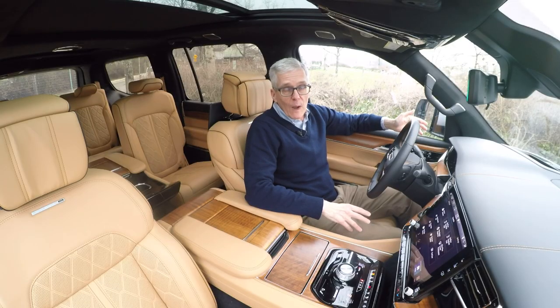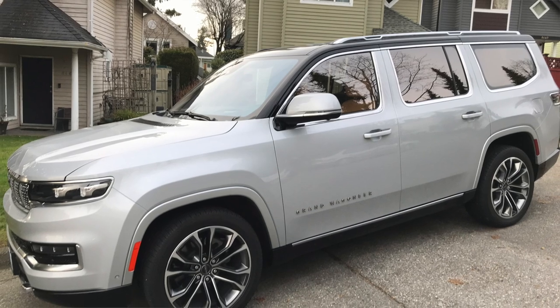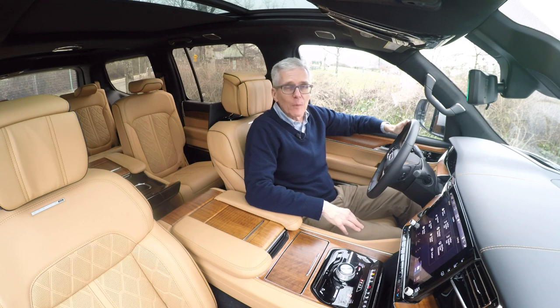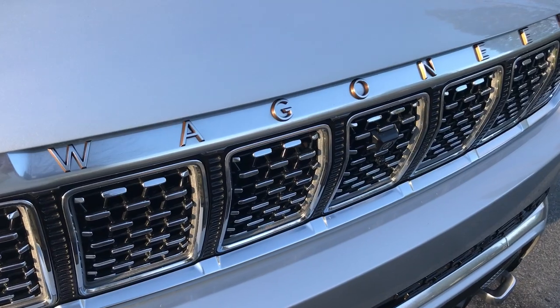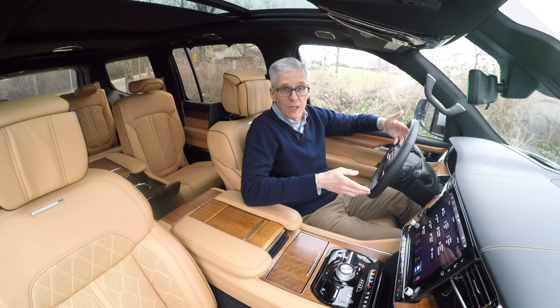So, the Grand Wagoneer. It's huge, packed with luxury and power, and it's really expensive. Who is it aimed at? My view: it's aimed directly at people who might be buyers of the Lincoln Navigator or the Cadillac Escalade, which are basically the standards in this field. This is a very American luxury, like the Escalade and like the Navigator.